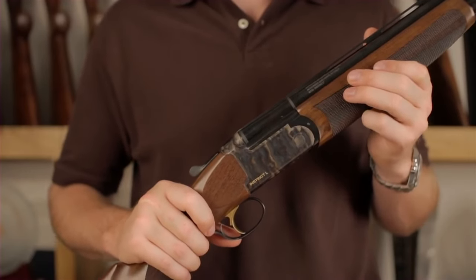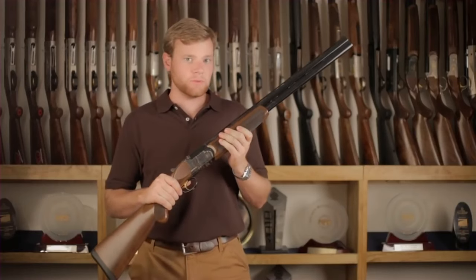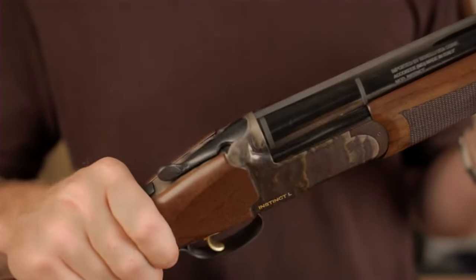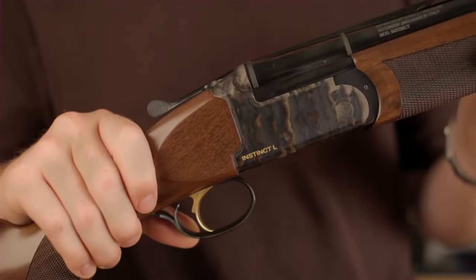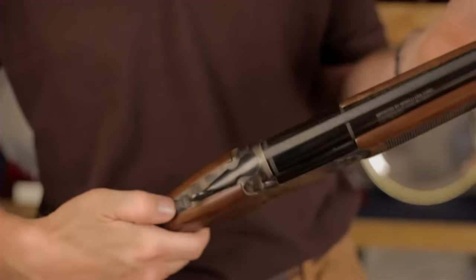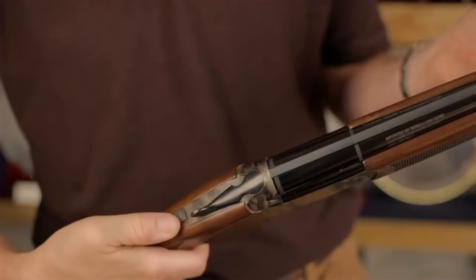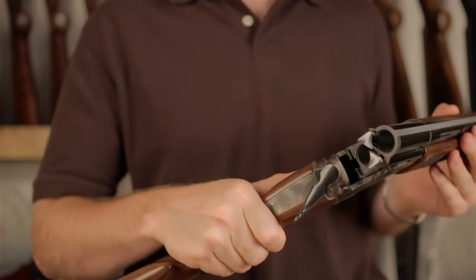With its interchangeable chokes and fiber-optic front sight, the shotgun offers versatility and accuracy for various hunting scenarios. Whether you're pursuing upland game or waterfowl, the Franchi Instinct L provides the perfect balance of reliability and elegance.